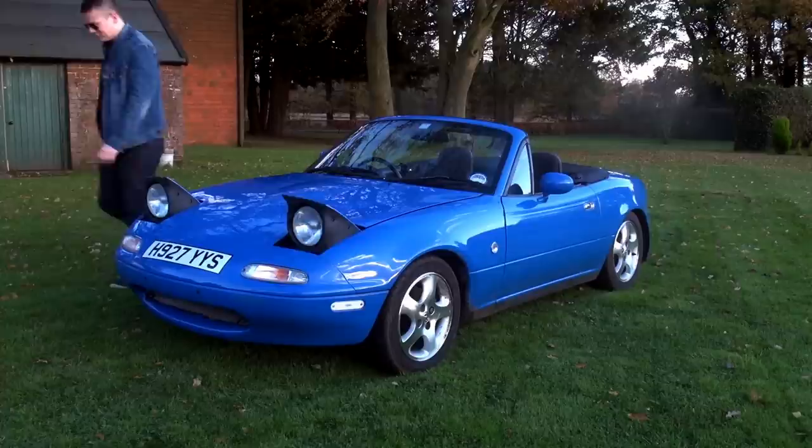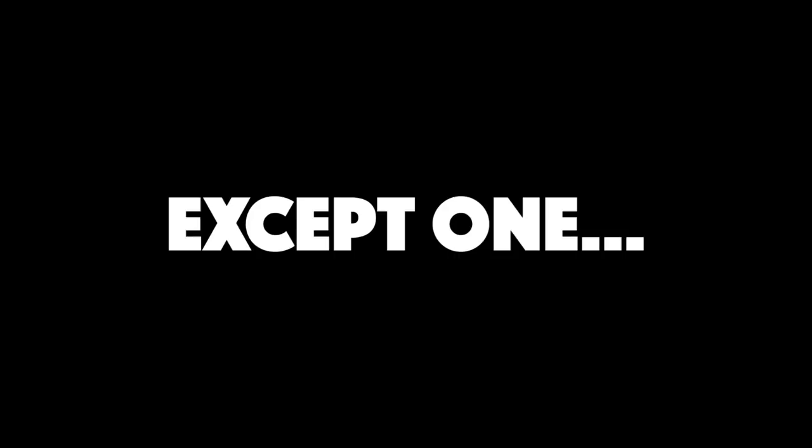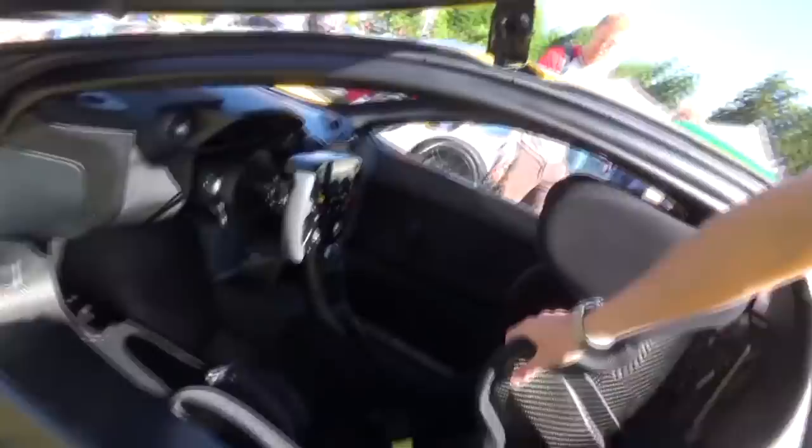McLaren P1 GTR: too tough for a roll cage. All modern race-spec cars are fitted with a roll cage to keep the driver in a crush-proof bubble, except one new race car. The McLaren P1 GTR doesn't have a roll cage because the P1's carbon-fibre mono-cage chassis is so strong that it meets FIA rollover regulations for GT cars. As a result, the P1 GTR is more spacious inside and easier to get in and out of for its driver.